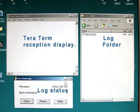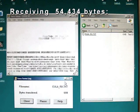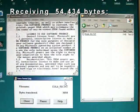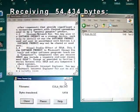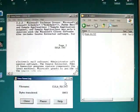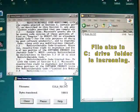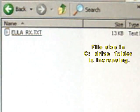This shows the TerraTerm received data display and the C drive folder for the log file. TerraTerm is receiving the serial data. At the same time, it's saving the data to the log file. The log file size is increasing. Notice the file size increasing.